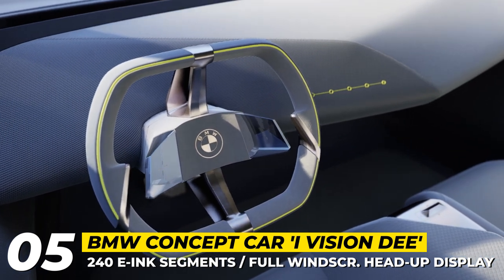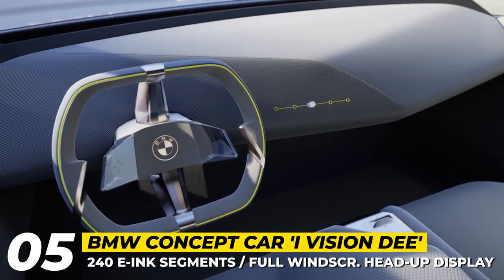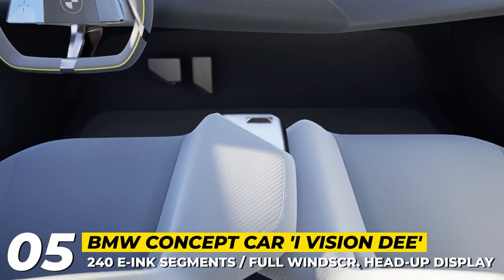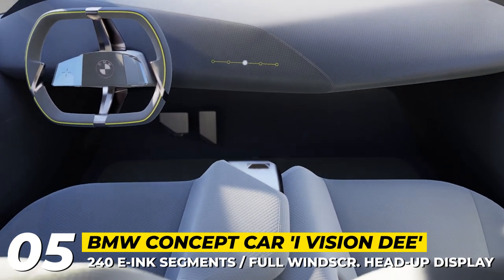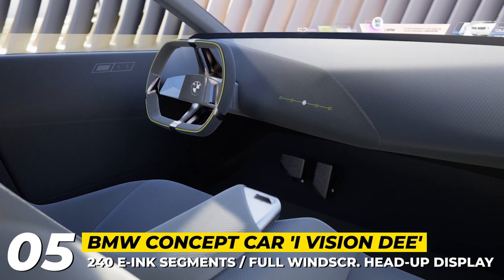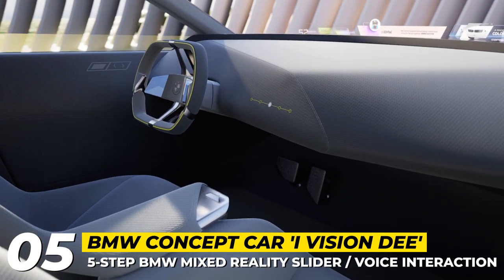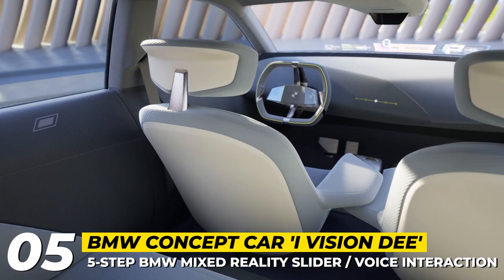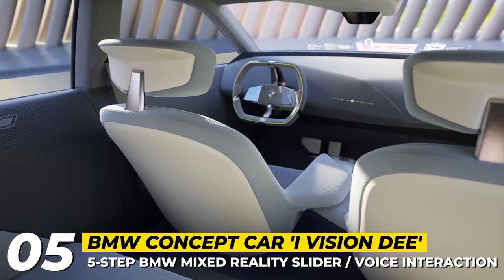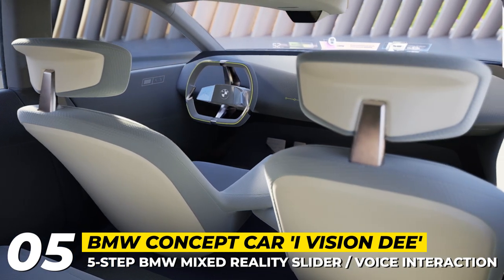On the inside, the concept has a clean dashboard void of controls and screens. All the data is shown on a head-up display that stretches across the entire windscreen. Using the so-called mixed reality slider, the driver can switch between five levels of digital assist on the screen, starting from analog driving-related information at level 1 and finishing with a full virtual mode with augmented reality projections at level 5.